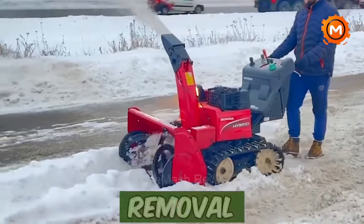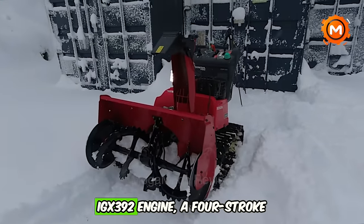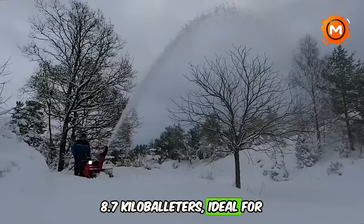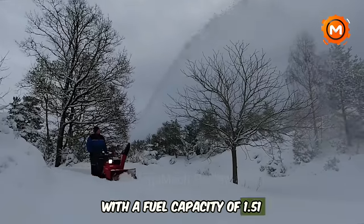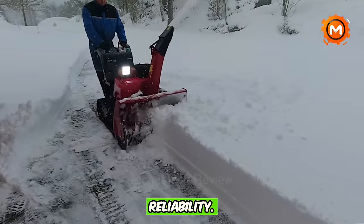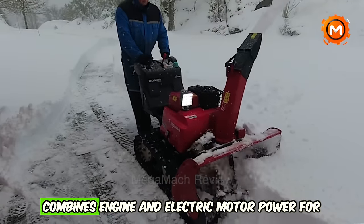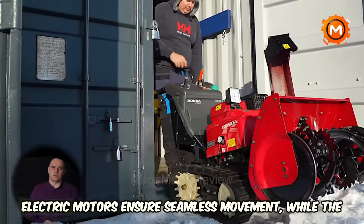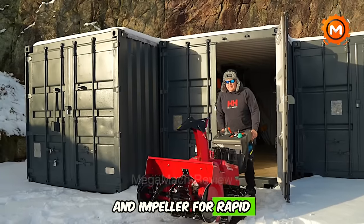Welcome to the world of efficient snow removal with Honda's advanced snow blower. This powerful machine is equipped with a Honda iGX 392 engine — a four-stroke powerhouse that delivers a net power of 8.7 kW, ideal for tackling heavy snowfall. With a fuel capacity of 1.51 gallons and a manual recoil starting system, this snow blower is designed for ease of use and reliability. Featuring hybrid technology, it combines engine and electric motor power for efficient snow throwing and smooth operation, with dual electric motors ensuring seamless movement.